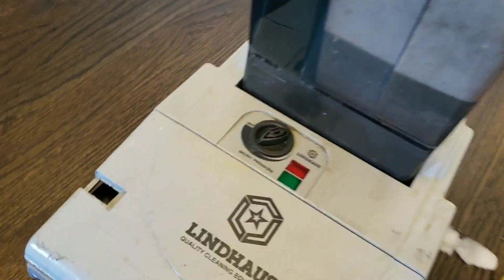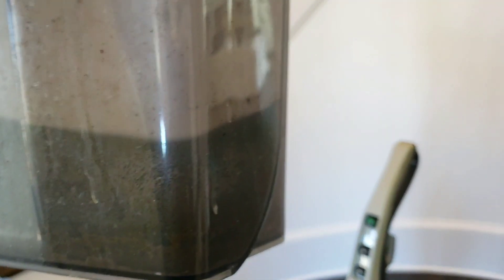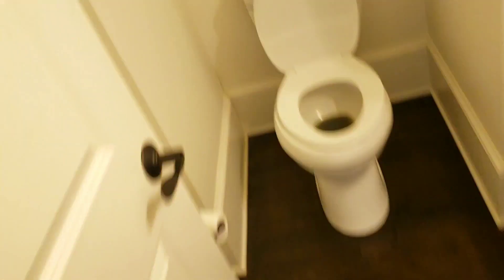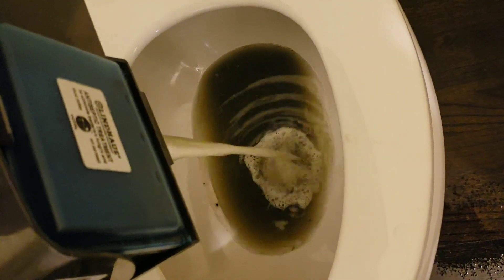Alright guys, I can kind of hear the vacuum getting weak — that lets me know it's building up a lot of foam. I still have enough solution to finish the rest of these floors. Look how dirty that water is. Let me dump this in the toilet and show you guys how dirty this water really is. Look at that — make sure I flush that.